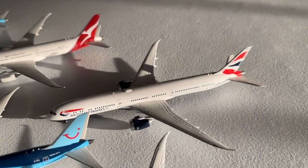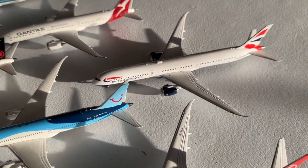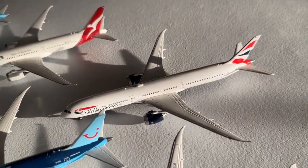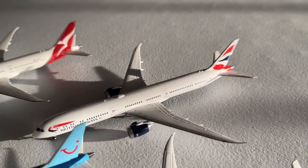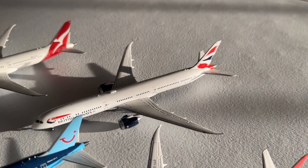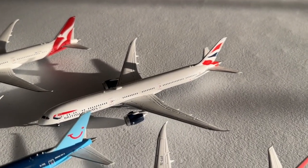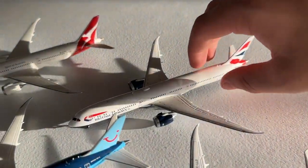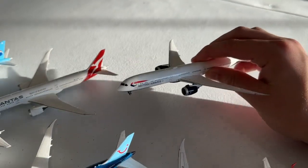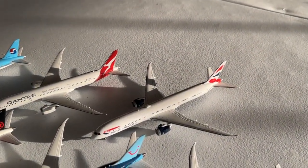My last aircraft in the Dreamliner collection is the British Airways 787-10. This is my only dash 10 in the collection, and it's a really nice one — the Gemini Jets release from 2020. It's been an awesome addition for the Dallas model airport. This was one of the first examples where Gemini used the JC Wings mold, and it looks fantastic. I had the aircraft damaged at one point but was able to get a replacement, and I'm very glad to have it.